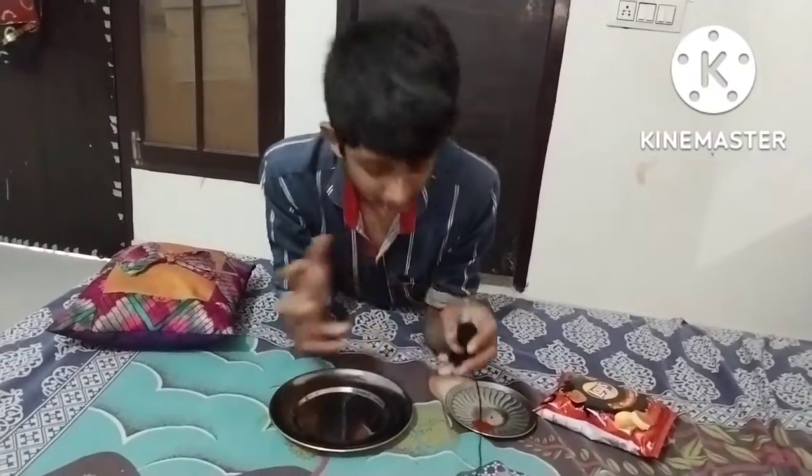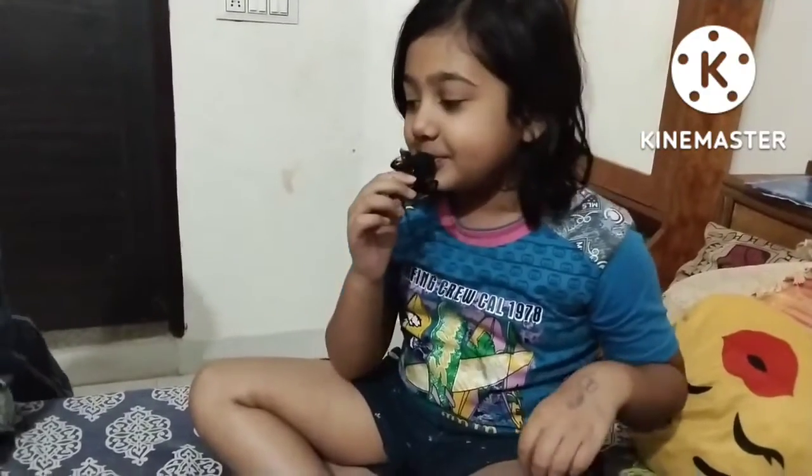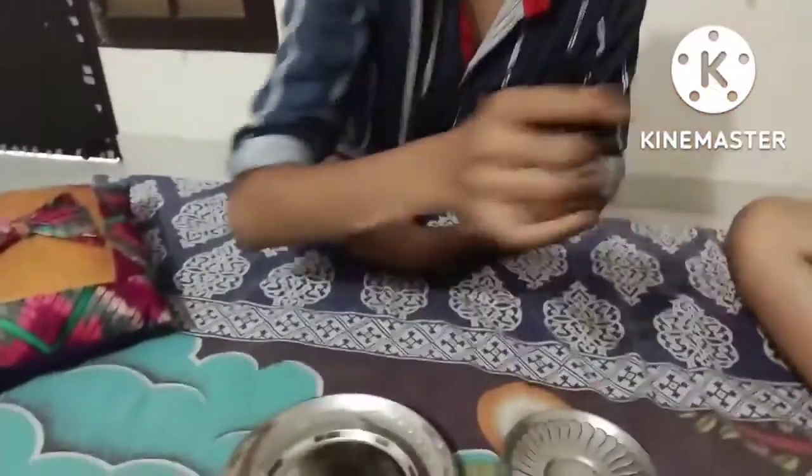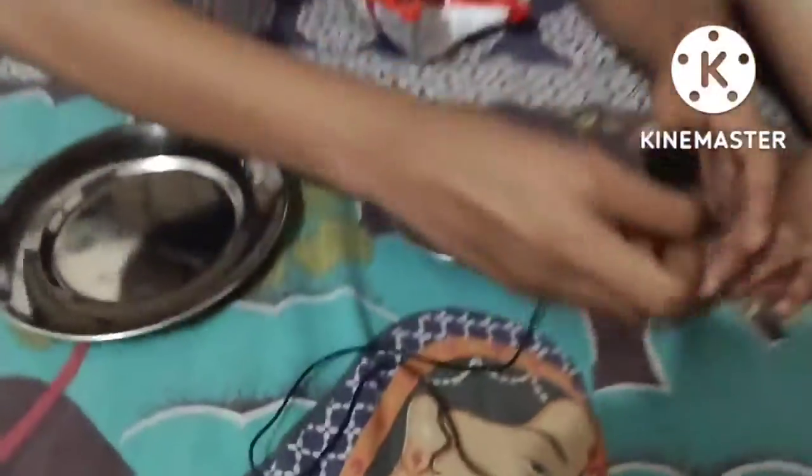Hello guys, welcome to my YouTube channel. Today we are going to make the world's best chips.